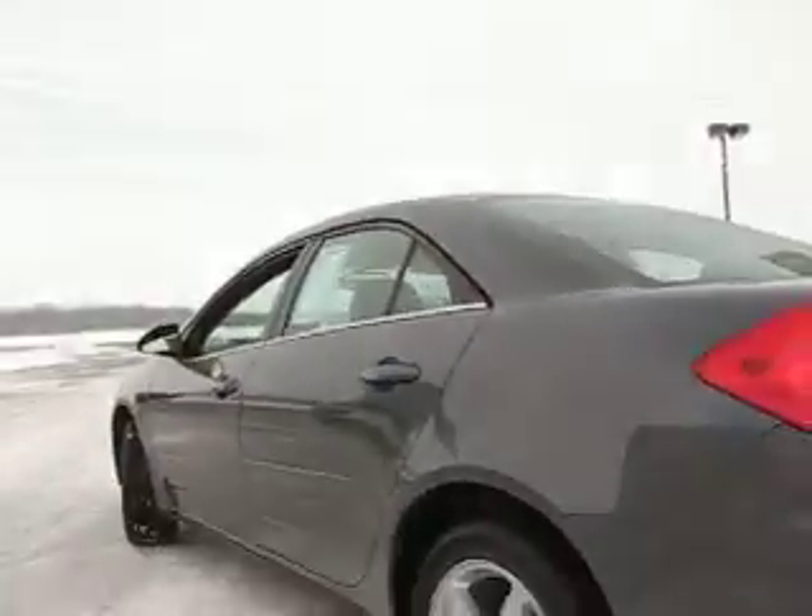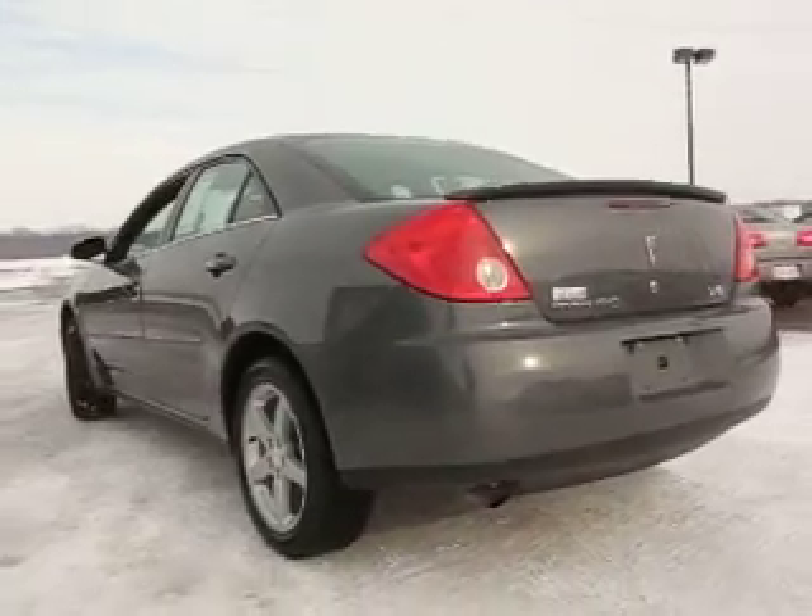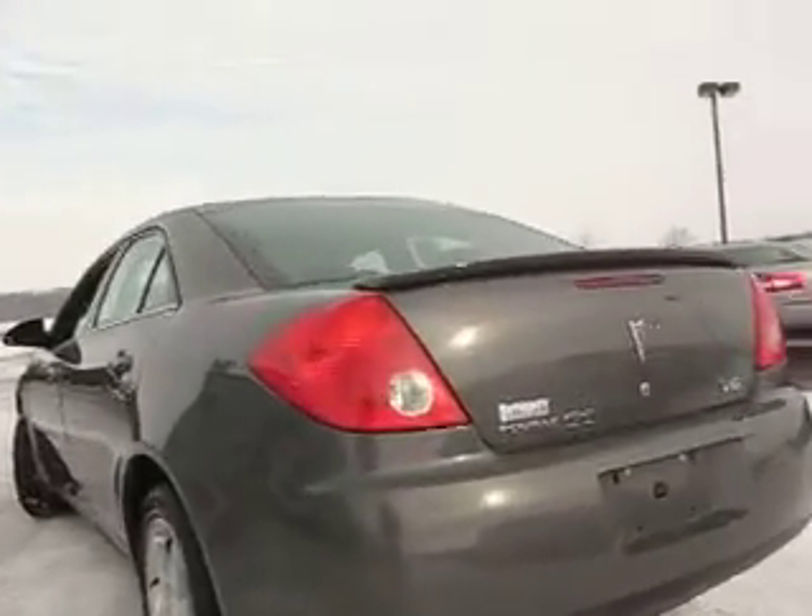Very clean inside and out. Well cared for vehicle. There's your rear deck lid spoiler.